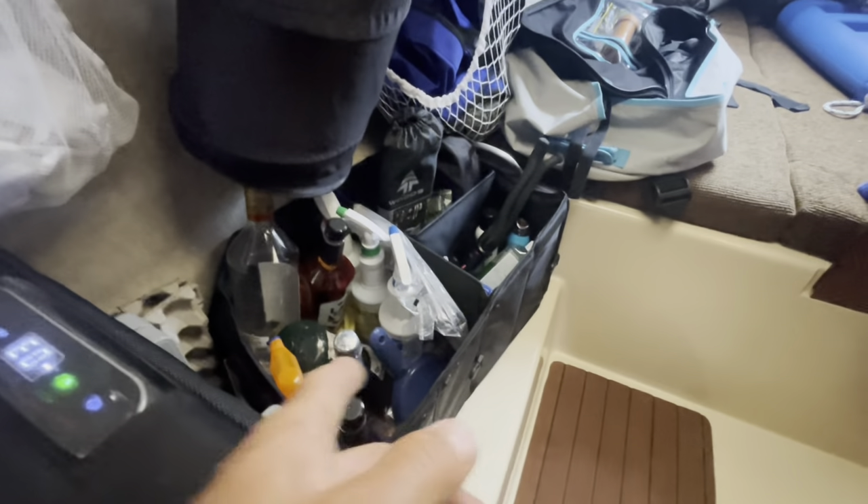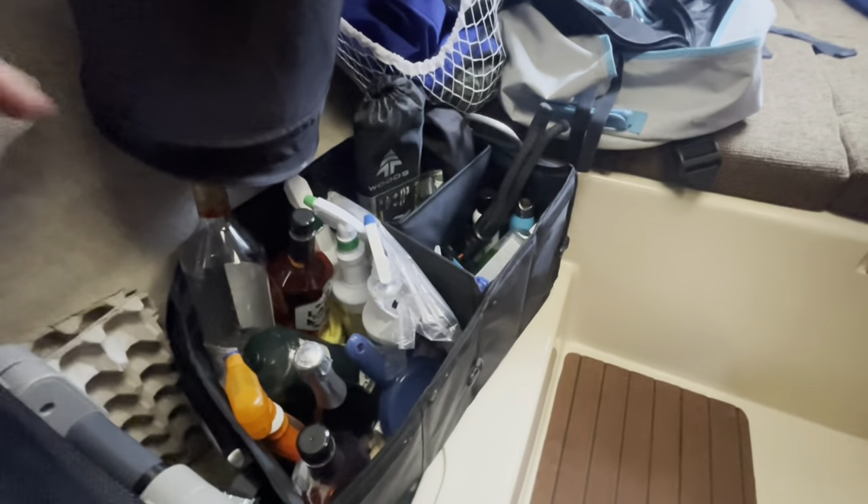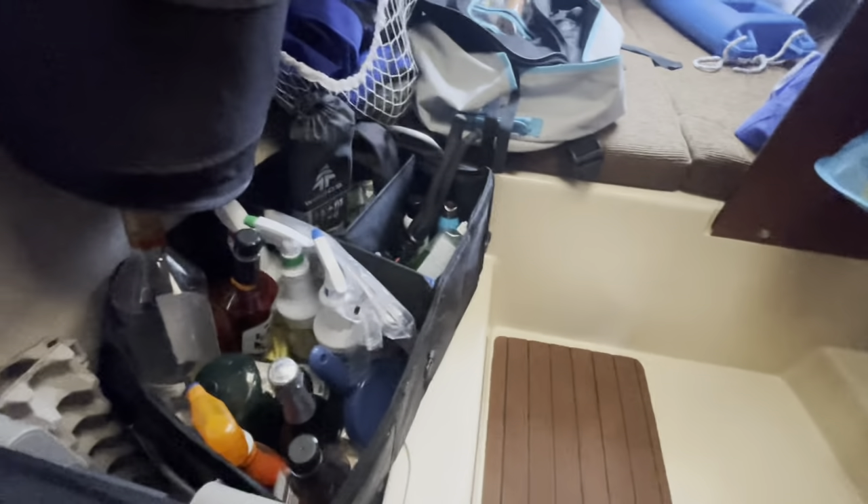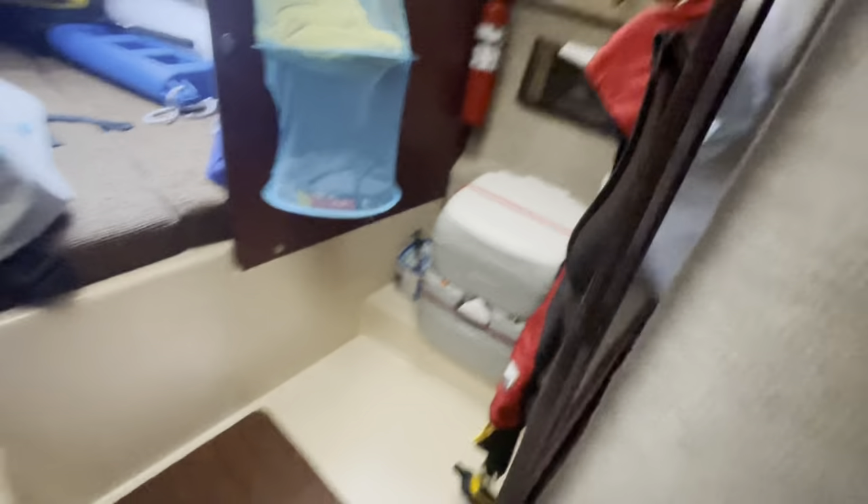A little past the fridge I have more storage — also held by Velcro on the carpet, works well for stuff we use often. And as they say, what goes in must come out, so we have the regular portable potty near the front of the boat.